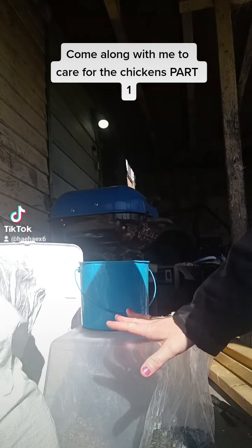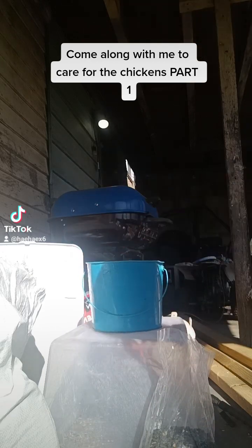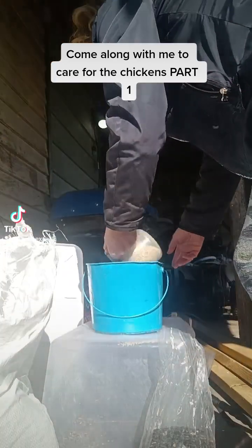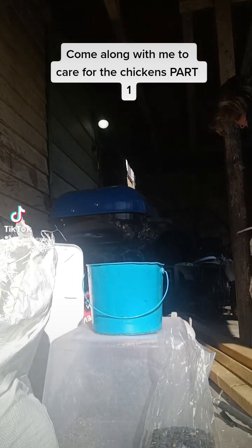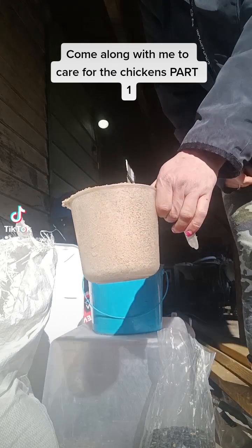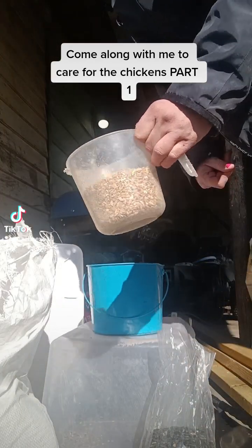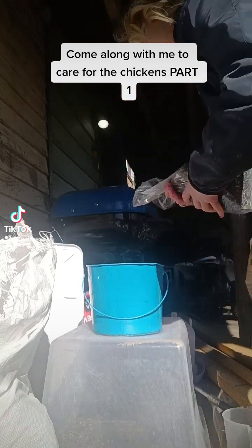I have to mix up a bunch of their food, but I really don't have time for that right now, so I'm just going to mix up enough to put in this bucket for today. I have layer mash here from a local feed mill. I'm going to do two scoops of that. And because that's only 16%, I'm also going to do one scoop of the stuff from the store that's 20%. And then maybe about half a scoop of some scratch that's also local from my local mill here.